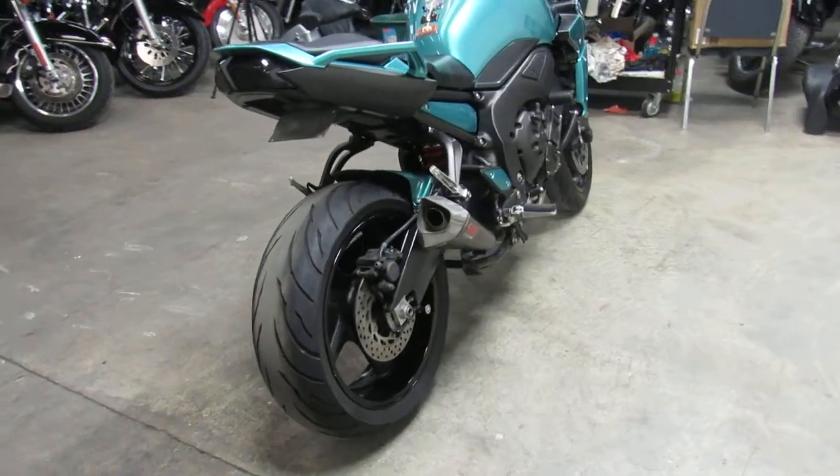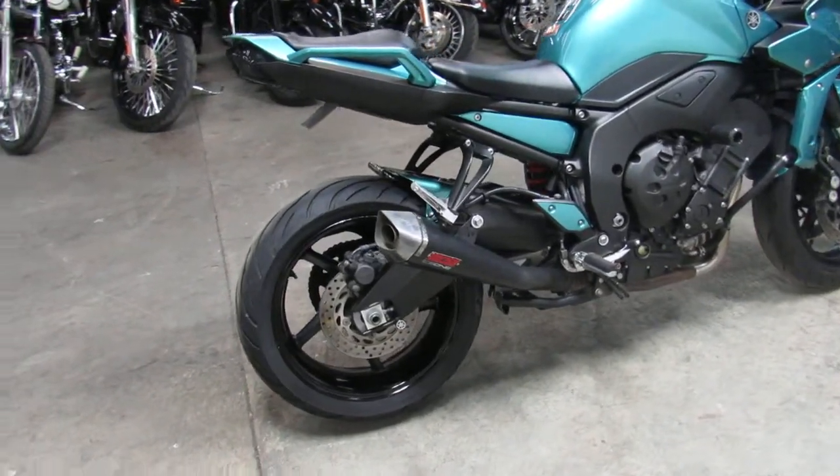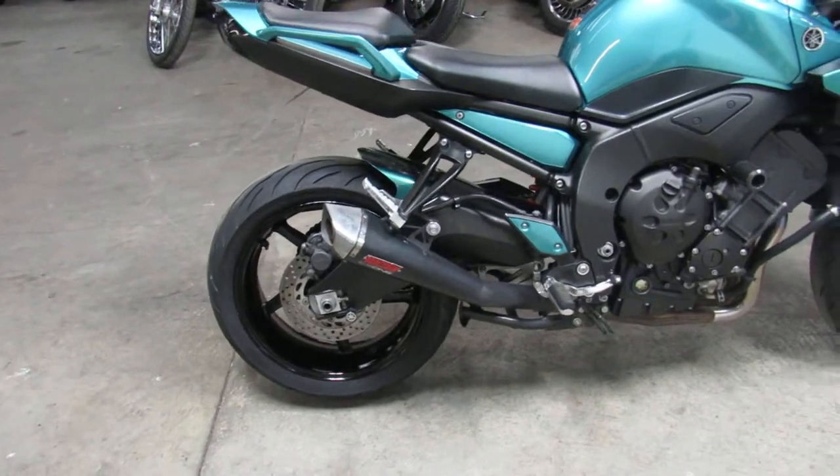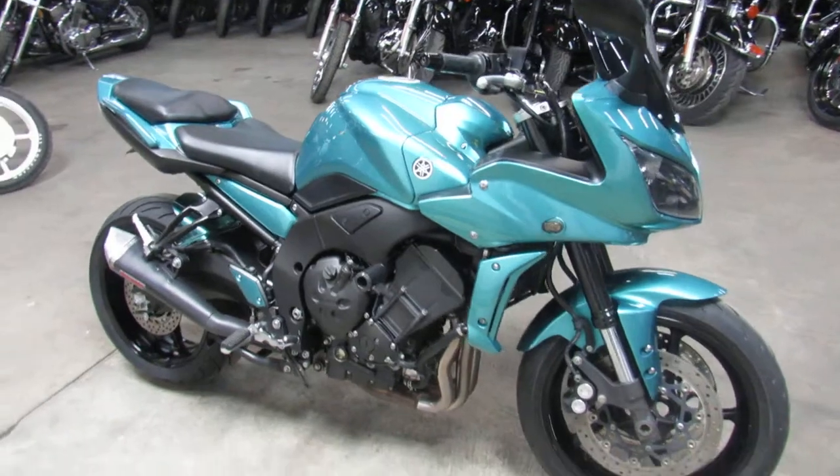This one here is a sharp 2012 FZ1. It's got flawless custom paint on it, as you can see — it's just a must-see. Serviced at your authorized Yamaha dealership, inspected and certified, and includes a six-month warranty.